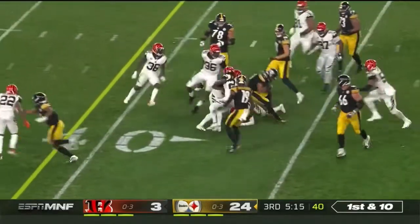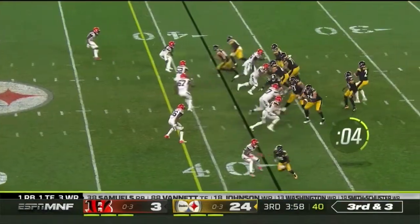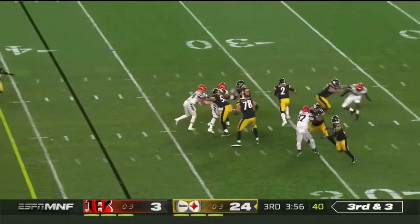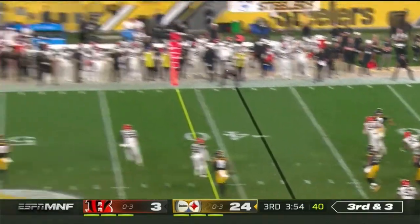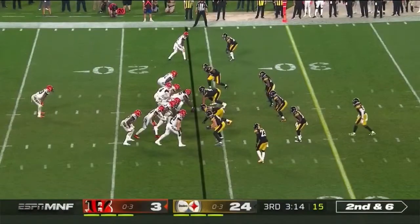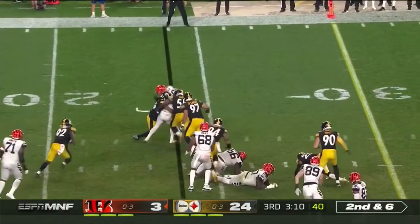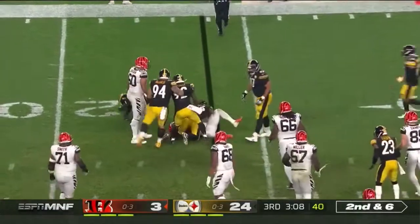Connor follows the block well, DeCastro out in front. Rudolph on third and three, and as he drives it to the outside, nobody was there. Second and six. Mixon jump cut to the outside, but waiting on him was Mark Barron and Devin Bush.